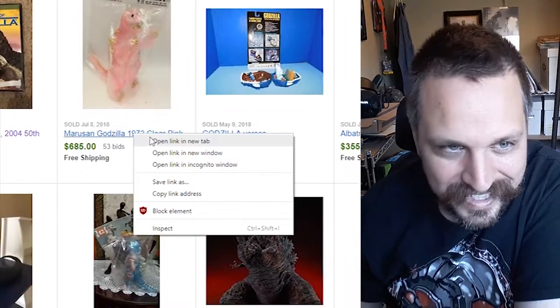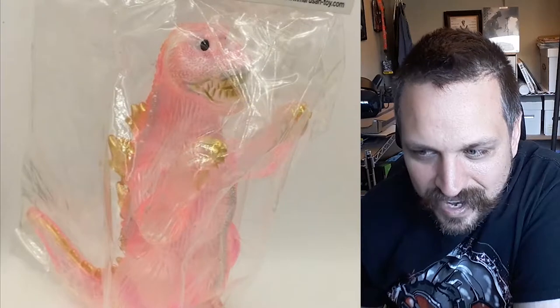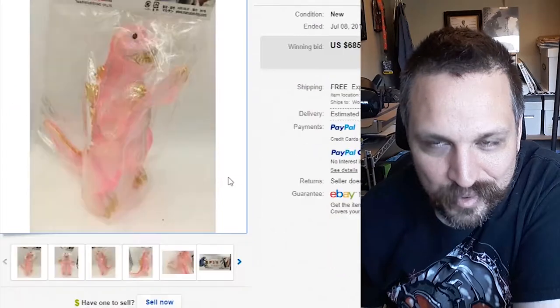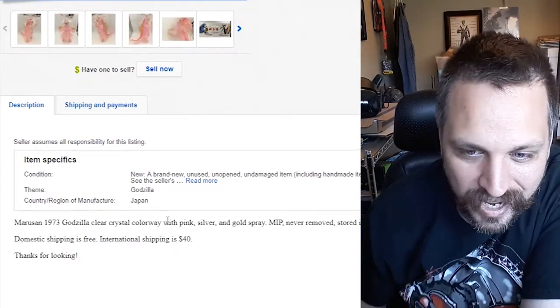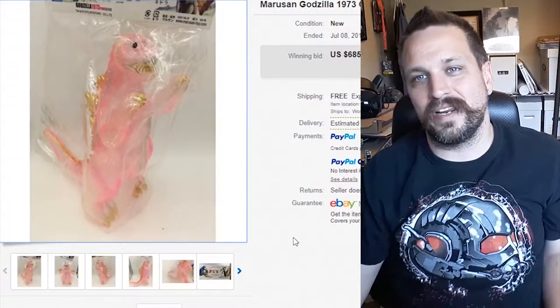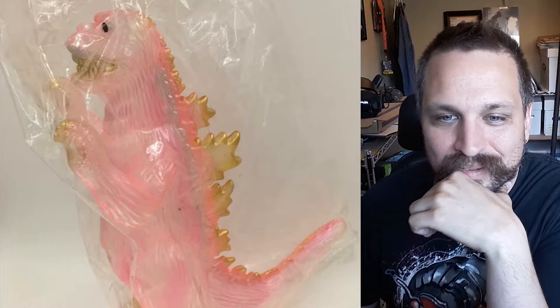A clear pink Godzilla for $685 — I need to know more about this. That looks terrible. That does not look like Godzilla. Let's find out why this is valuable — I have no idea. Why? Even if that was a rare item, which I'm assuming it is if it's bringing money like that, $685 for that — I don't get it. This isn't really my world; I do love Godzilla stuff but I'm not deep enough into it to tell you why that is more valuable than some other action figure.